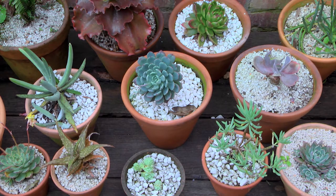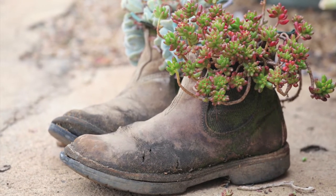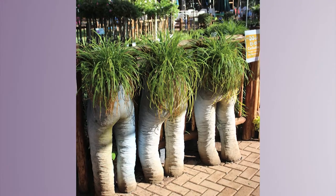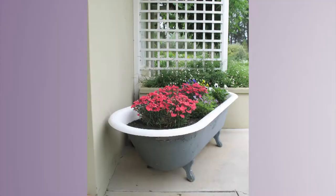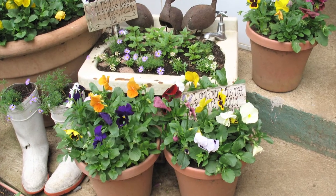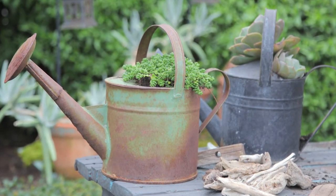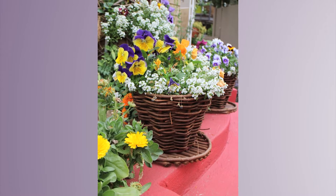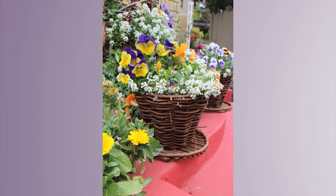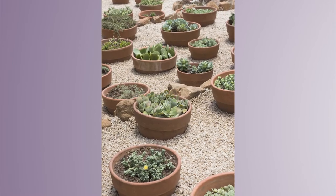Of course, pots are only limited by your imagination — whether you're planting in a hypertufa pot you've made yourself, an old galvanized bucket you found, an old boot or shoe, or even a coffee tin, as long as you're recycling. It's up to you. The sky is the limit. There are so many things you can use, and in fact, that's where a lot of the fun comes in.